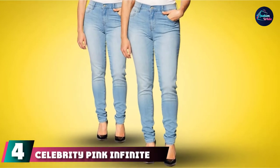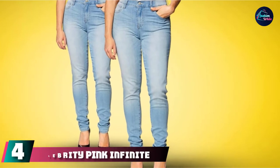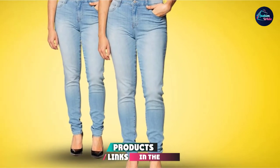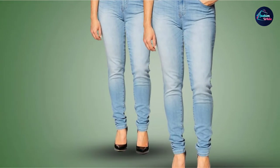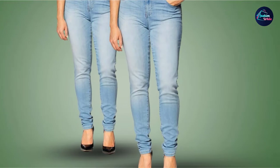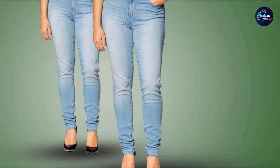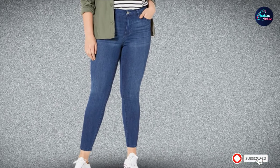Next at number 4, we have Celebrity Pink Infinite Stretch Women's Skinny Jeans. These straight black jeans from Celebrity Pink help you achieve the quintessential all-black look with style. They are super soft and stretchy for all-day wear. Don these jeans with your favorite black Pink Floyd tee while hanging out with your best friends and make a fashion statement to keep the compliments flowing.